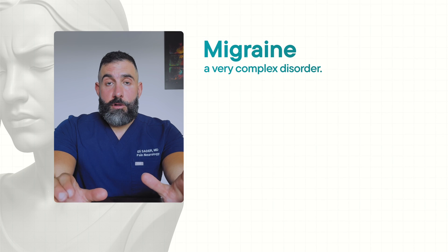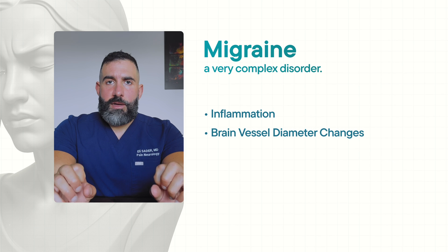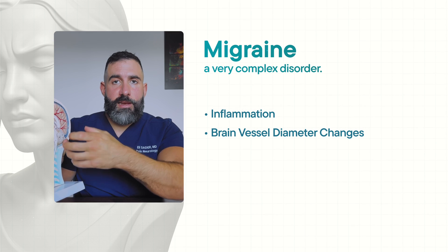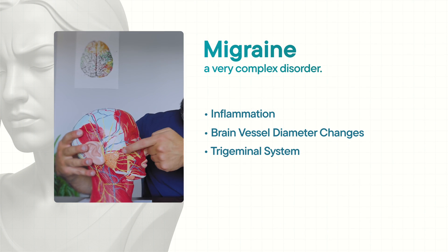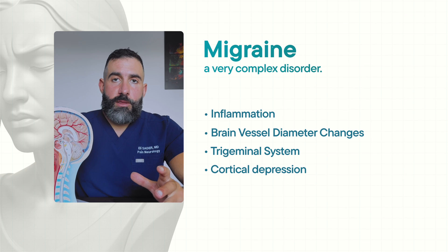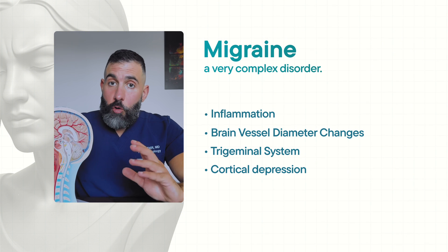Migraine is a very complex disorder that includes inflammation, changes in blood vessel diameter in the brain — cerebral blood vessels that clamp down and then dilate — and that definitely has a role to play in migraines. The trigeminal nerve and its correspondent inside the brainstem has a big role to play. You have cortical spreading depression, which has a role in aura formation — the visual aura that a lot of people get with migraine. All of those are key in migraine physiology. Not so much low salt.